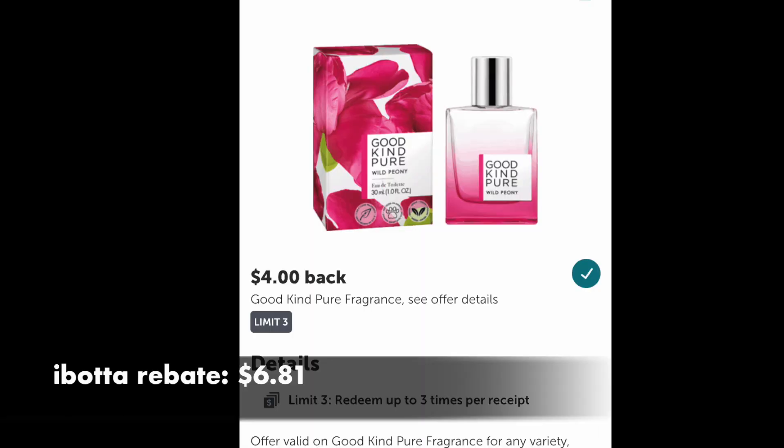But the story doesn't end there. If you go over to your Ibotta account, there's $4 back. So even factoring in that $10 of Walgreens Cash that you spent, it's going to be like $6.81 for this bottle. What I would actually do is walk to the photo department and say I'd like my order — they will hand you the paper receipt once you pick it up, so you can send it to Ibotta.